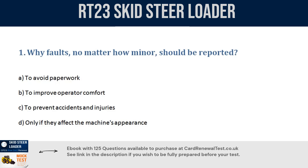Question 1. Why should faults, no matter how minor, be reported? a. To avoid paperwork. b. To improve operator comfort. c. To prevent accidents and injuries. d. Only if they affect the machine's appearance. Correct answer: c. To prevent accidents and injuries.